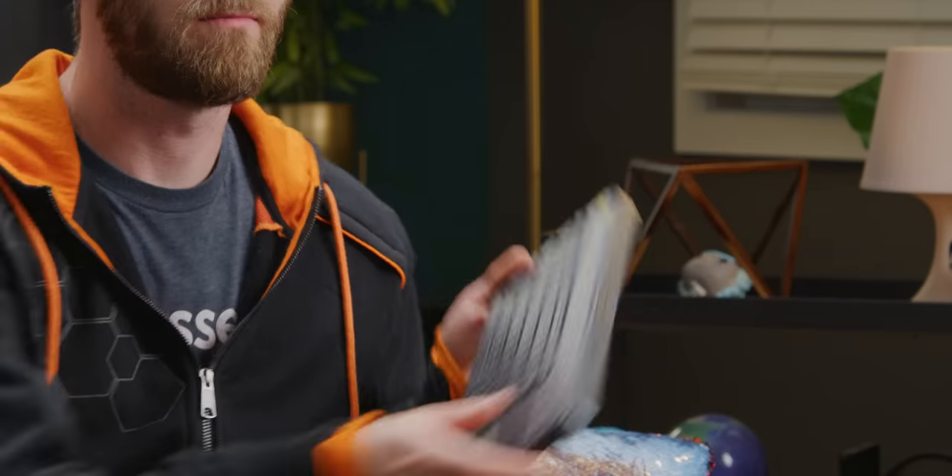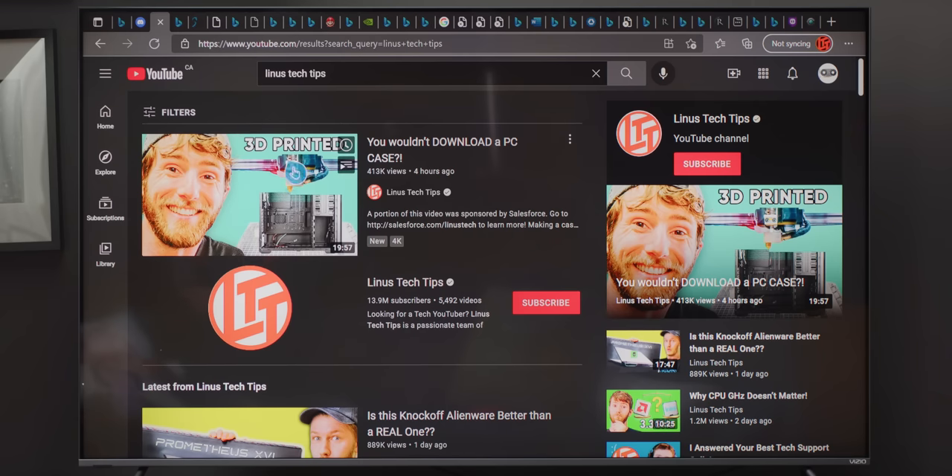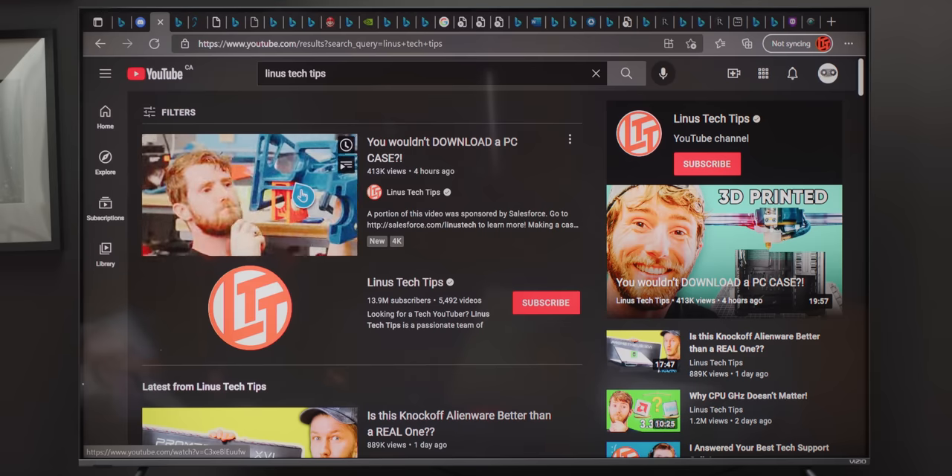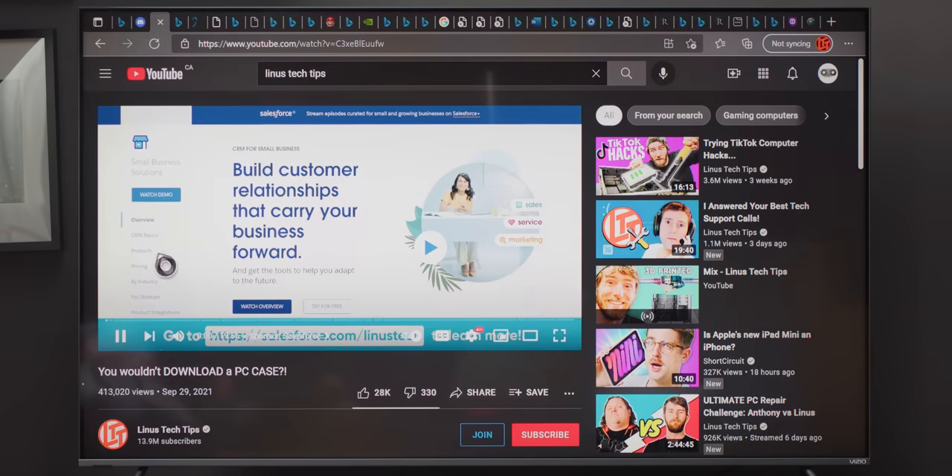I want to go to YouTube, obviously. Mouse input is perfectly responsive. Everything is exactly as I would have expected, for all I can tell, other than the cursor obviously looking not very PC-like. This is basically just like using a computer.